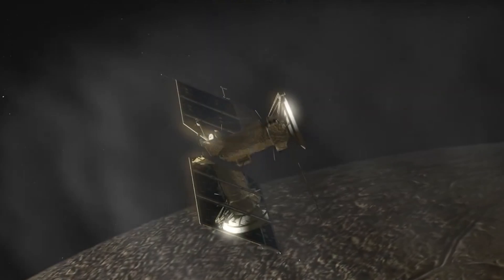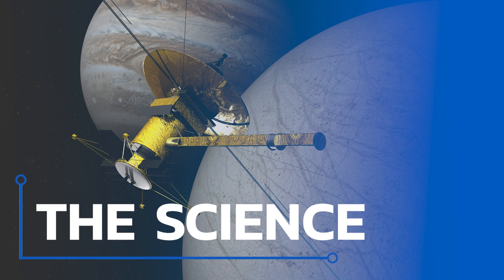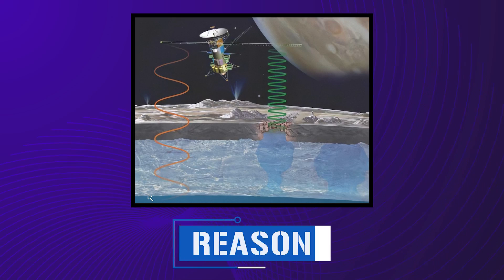Now for the really interesting bit — the suite of instruments the Clipper will use to uncover the secrets of this world. When designing Europa Clipper, NASA evidently subscribed to the go-big-or-go-home school of planetary science. The sheer number of specialized instruments is insane: a payload of nine individual pieces of kit plus a high-quality camera, all working together to unlock this moon's mysteries. Perhaps the coolest is the radar array known as REASON — Radar for Europa Assessment and Sounding: Ocean to Near Surface.